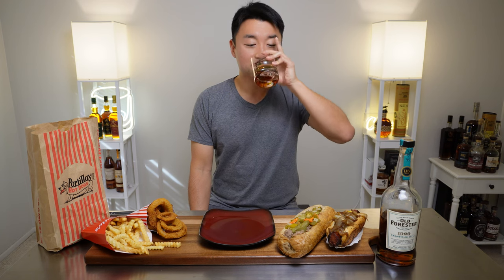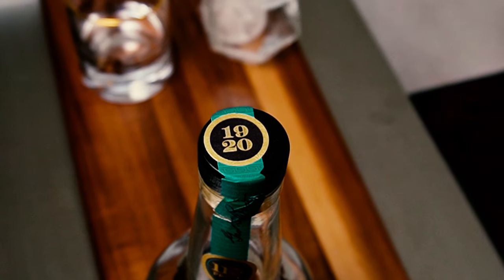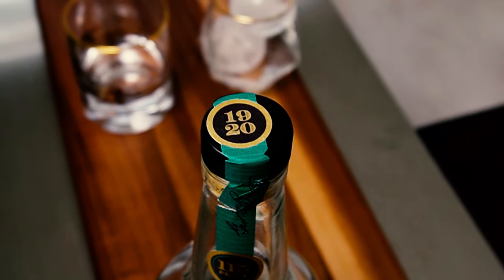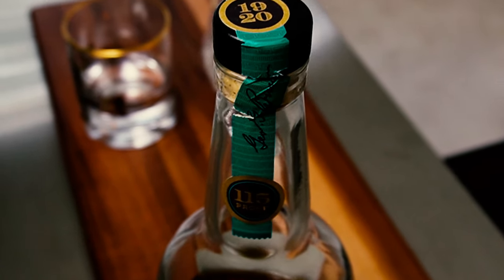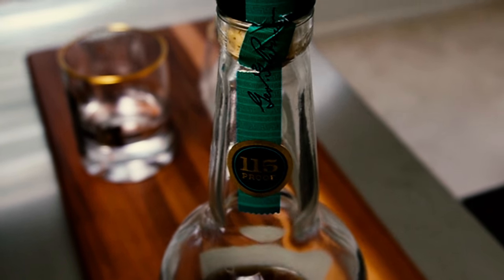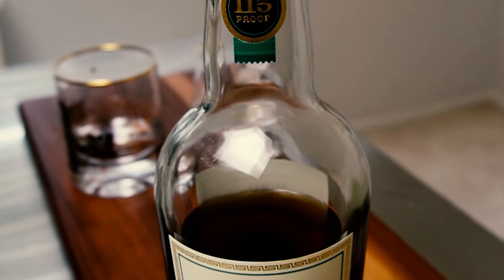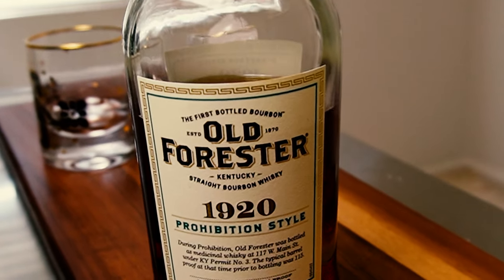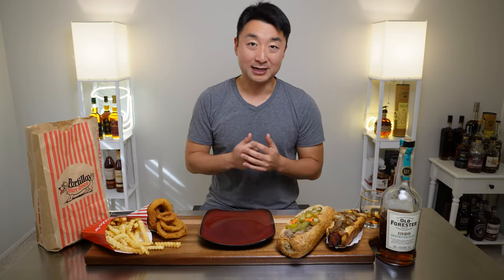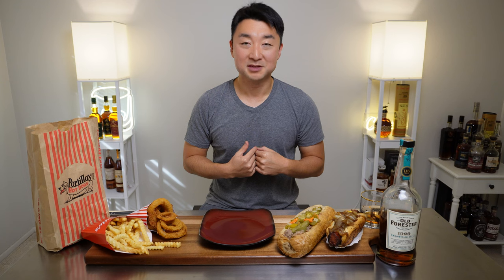Let's have another swig. I'm getting a little more oaky finish now, a lot more oakiness. A little molasses. And that tingle is really nice. The first sip did give a little kick in my palate, but now it's a gentle tingle — like a little purr as it goes down. It's quite good.